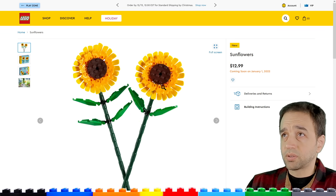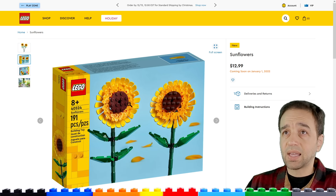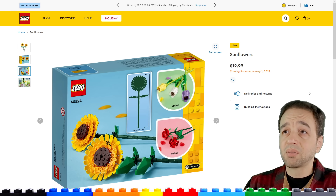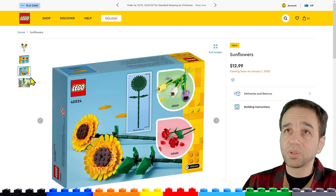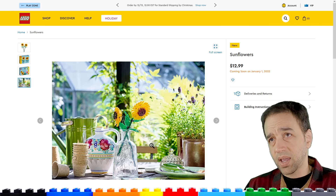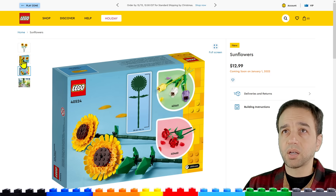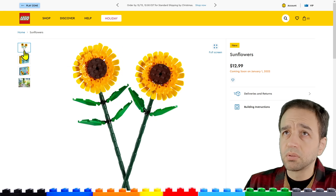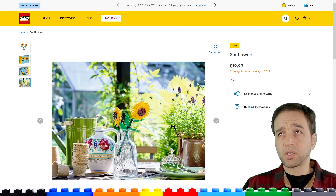Sunflowers — $13 for two sunflowers, not in the Botanical line but in the Creator line alongside the roses and tulips. They look nice and use the little leaf foliage pieces along with lots of oars. You can spend a lot of time adjusting the angles. They do hang down quite a bit — you need the right vase to hold them since they'll be very top-heavy. With some customization and extra pieces you can change the angles.